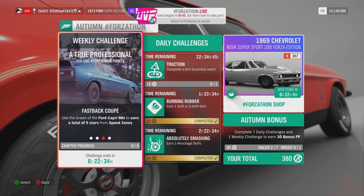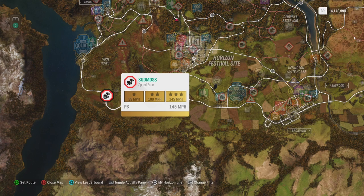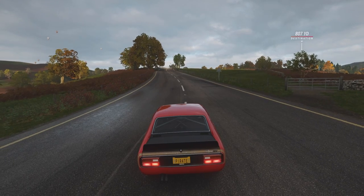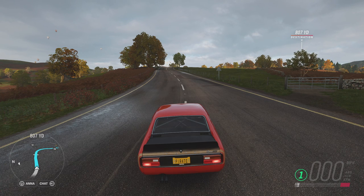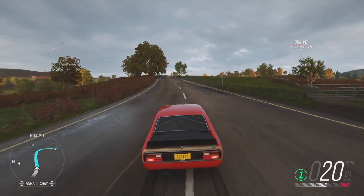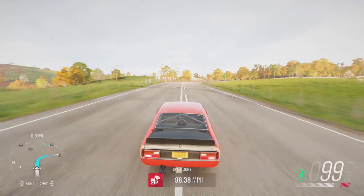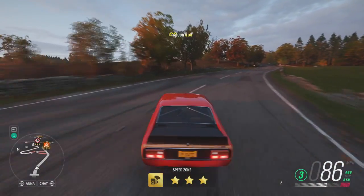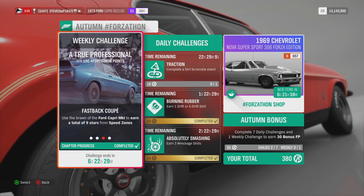Next is Fastback Coupe: use the Ford Capri Mark 1 to earn a total of 9 stars from speed zones. There are some easy speed zones like the one at Sud Moss — 2 stars requires 100 mph and 3 stars requires 145 mph. You don't need 3 stars on any single zone, just 9 stars total across all speed zones. You can also repeat the same speed zone — it is that easy. Fastback Coupe completed.